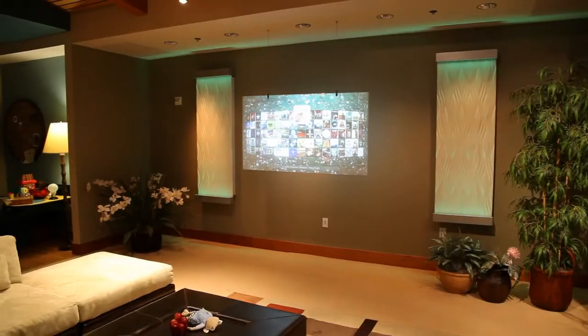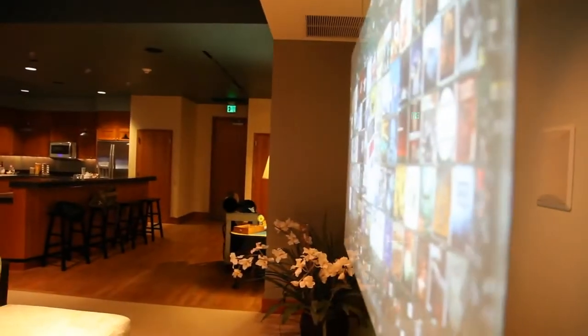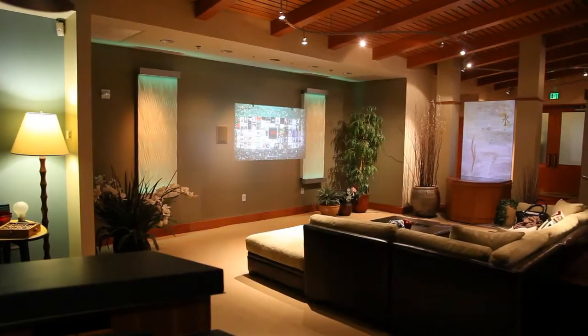This is how an entertainment system may look in a home in the future. We just got a sneak peek into some of the coolest technology that could be in your home in the future.